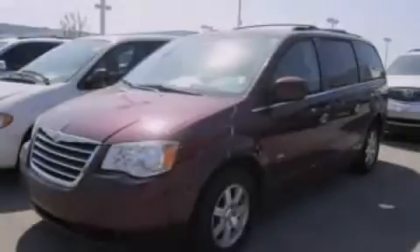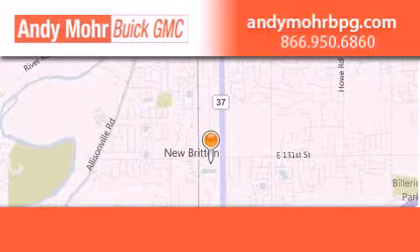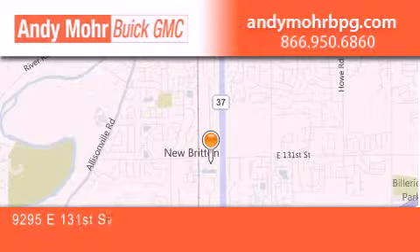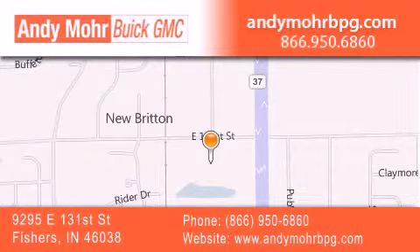Contact us today to arrange your test drive. Andy Moore Buick GMC is the place to find new and pre-owned cars and trucks in Indianapolis. You can search our new and used car inventory online, get new car pricing, and receive free no-obligation price quotes. Stop by and visit us at 9295 East 131st Street in Fishers, or see us online at andymoorebpg.com.